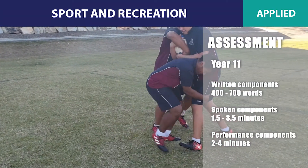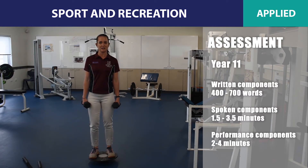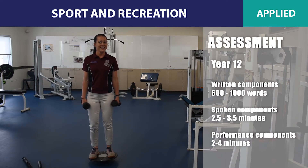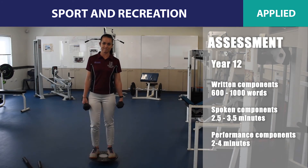While Sport and Recreation is an applied subject, it is important to understand the length and conditions of assessment. In Year 11, projects will consist of written components of 400 to 700 words and a spoken component of one and a half to three and a half minutes, as well as a performance component of two to four minutes. In Year 12, these tasks increase to 600 to 1000 words for written assessment, two and a half to three and a half minute multimodal presentations, and two to four minute performance components.